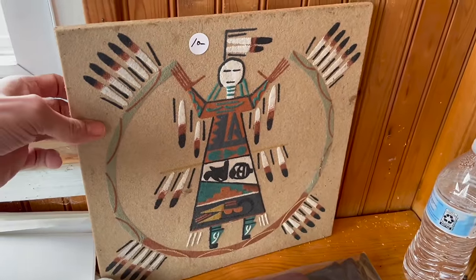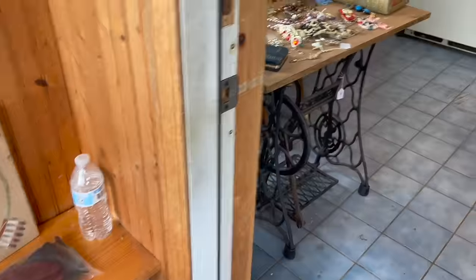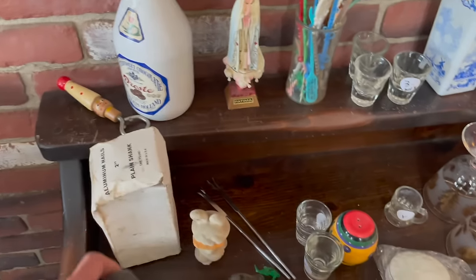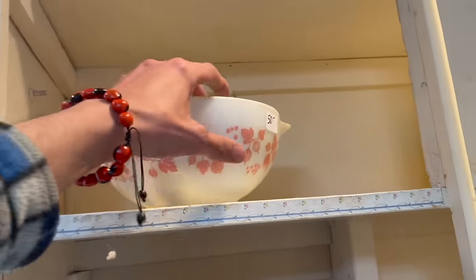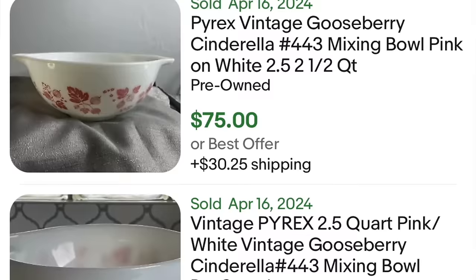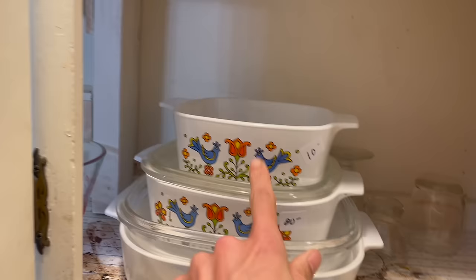Sand art! Oh my gosh, look at that, I love it. Avon! Oh here's the Pyrex — that's the pink gooseberry, it's $50 though. I don't know how much that one goes for; I don't think I'd spend $50. Oh look at that one — I think that's Corning, yeah, that's the Corning lovebirds.